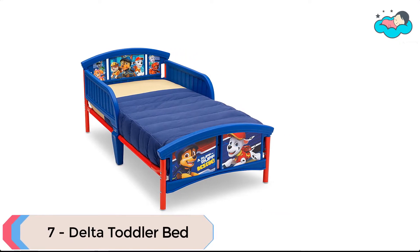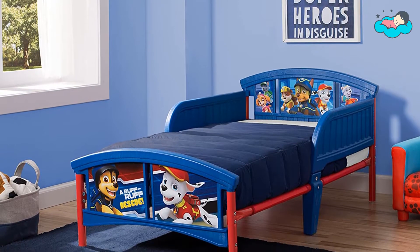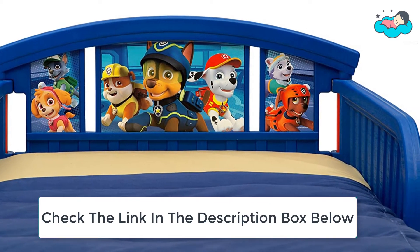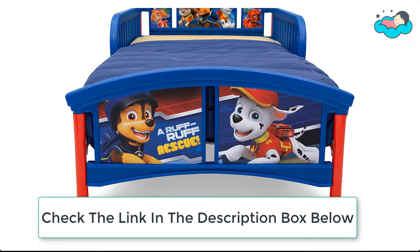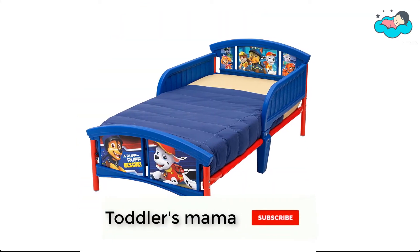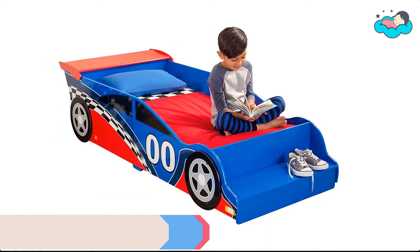Ranking at number seven, we have the Delta Toddler Bed. There's no job too big and no pup too small for Chase in this Nick Jr. Paw Patrol plastic toddler bed by Delta Children. It features adorable decals of Chase, Marshall, Rubble, and all their furry friends. This sturdy toddler bed provides a safe sleep space that your little one will want to stay in all night long. It is designed with attached guardrails and a low height that makes it easy to climb in and out, enabling safe and easy access.